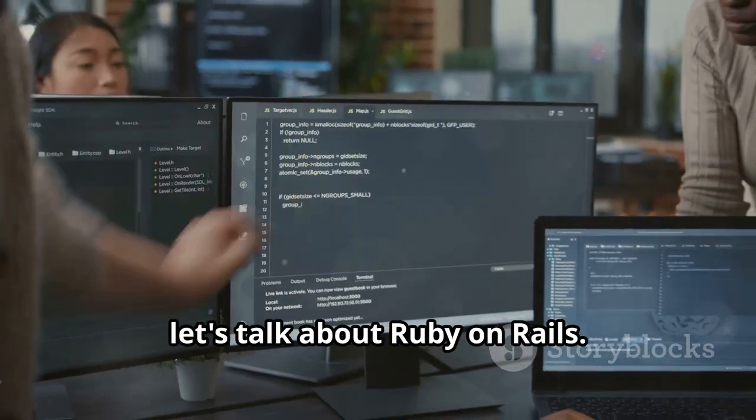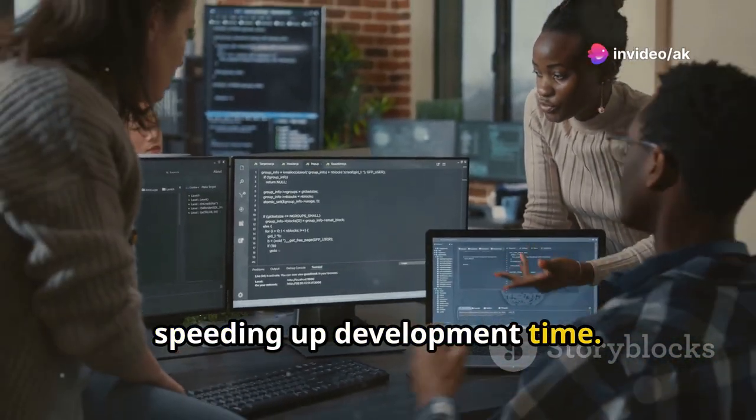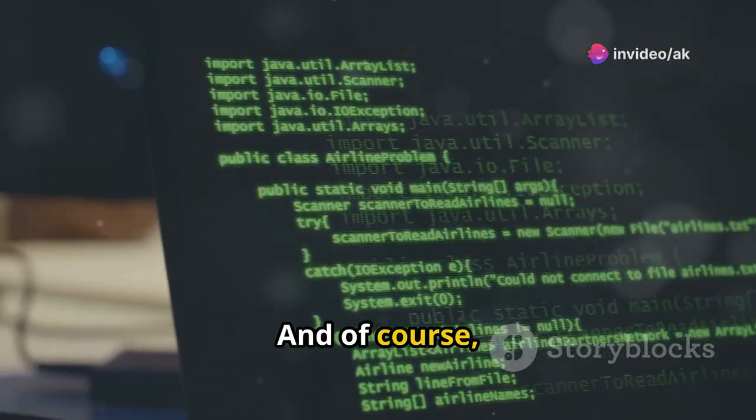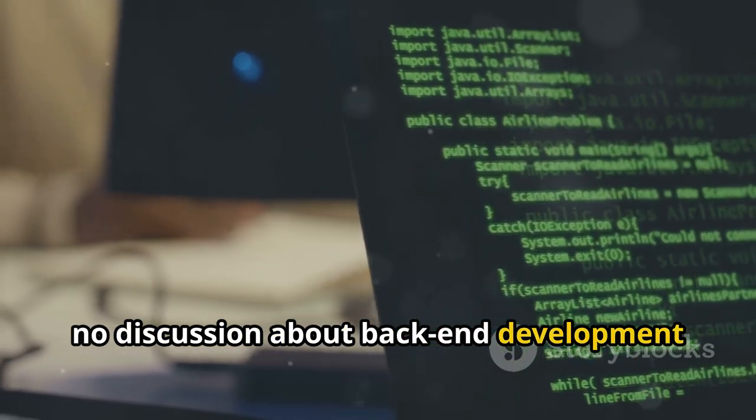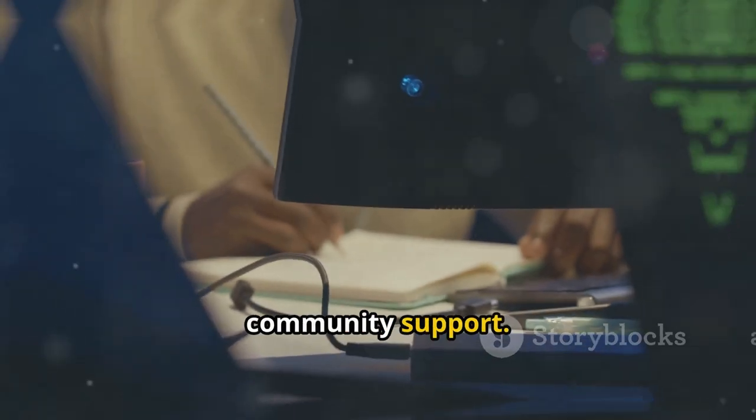Now let's talk about Ruby on Rails. This framework is all about convention over configuration, speeding up development time. And of course, no discussion about back-end development would be complete without mentioning Java, known for its versatility and strong community support.